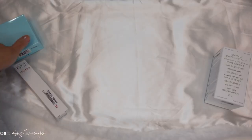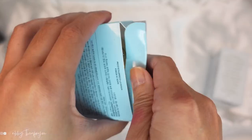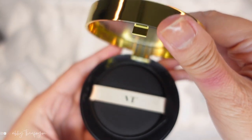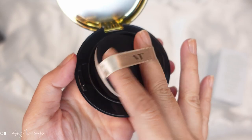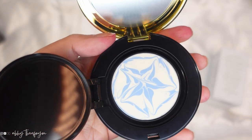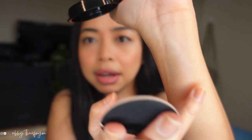The next one is this VT Essence Pack SPF 50+ PA++. I am so curious about this. I heard about it a long time ago when I purchased some Korean makeup and someone recommended it and said they're really good. This is how it looks like — it has a mirror and this is the cushion. You will have such a glow! I am so excited to try this sunscreen because you will have glow before your makeup.